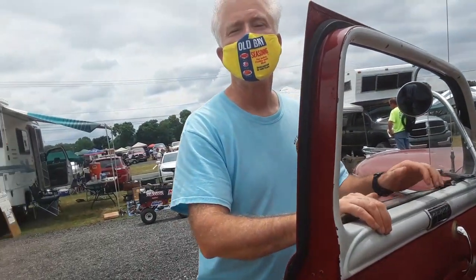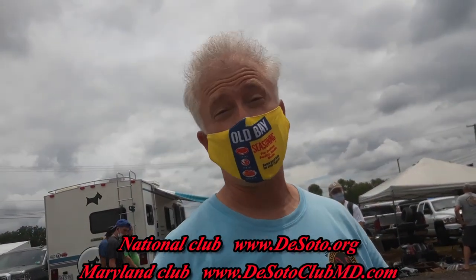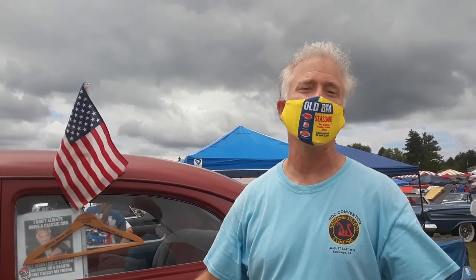Now, you're a member of the DeSoto Club — tell me about that. The National DeSoto Club has thousands of members; it really is an international club. I'm the activity chair for the DeSoto Owners Club of Maryland, and my wife Kathy is the vice president of that club. We're glad to be here at the Chrysler Nationals in Carlisle, Pennsylvania, 2020 — keeping safe and COVID-free.